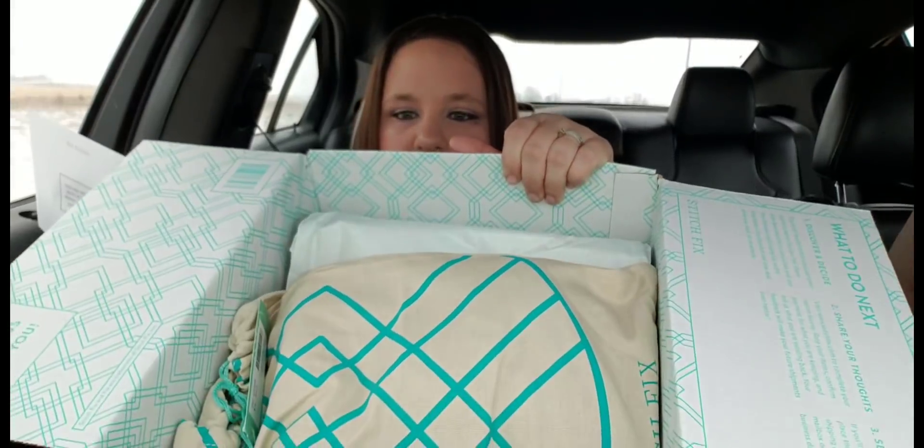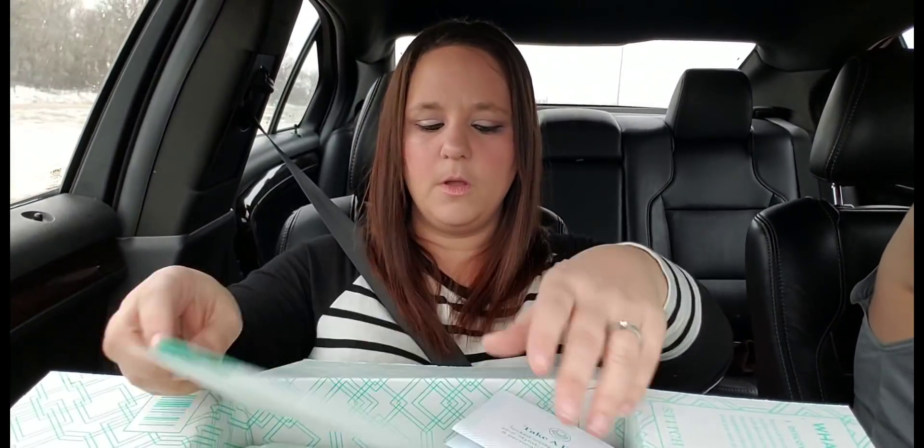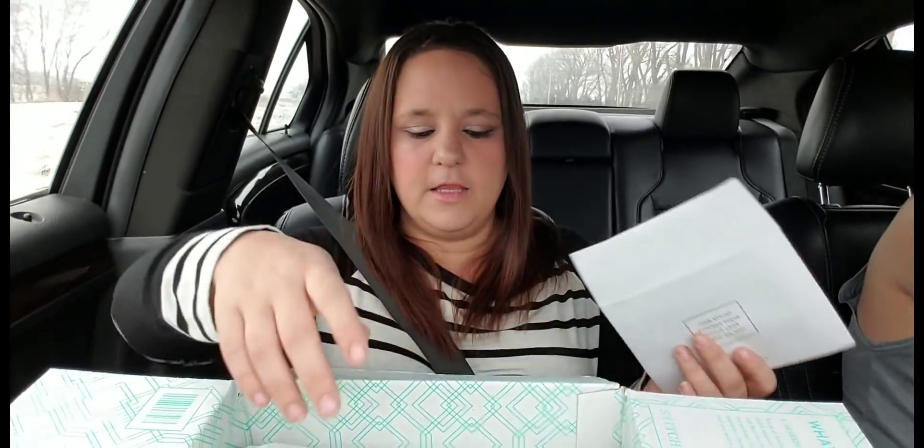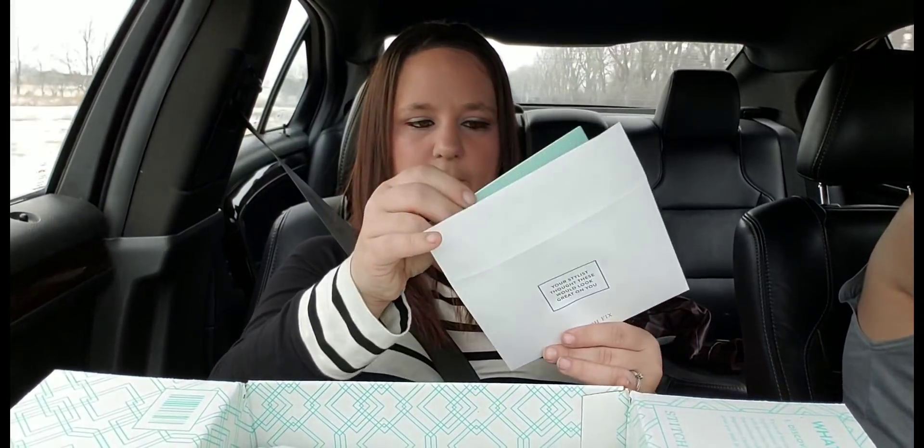Alright, I see a bag in here. So that's the style card, of course I'll read that in a minute. And then you have all your other paperwork that's got your invoice and everything in it.